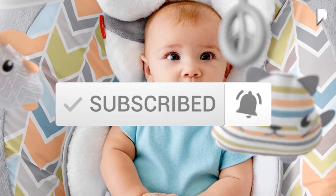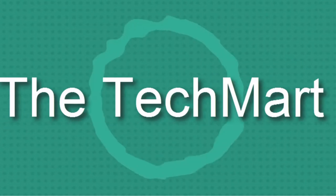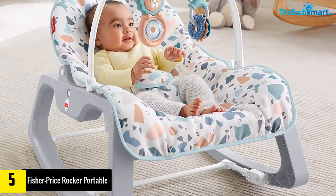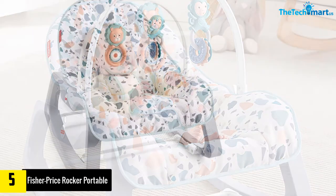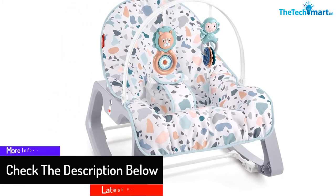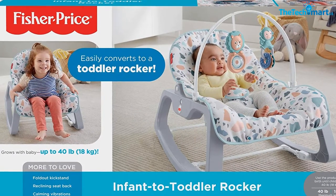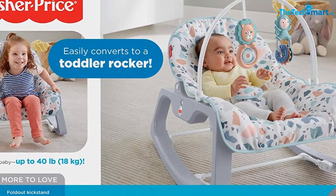Starting at number five, we have the Fisher-Price Rocker. This infant toddler rocker is made by Fisher-Price and is applicable for babies up to children who weigh 18 kilograms. The main difference from the other Fisher-Price rocker is the leg support design — this chair comes in a rectangle zigzag shape while the other is oval. The seat design is similar, featuring vibrations, and it requires no hardware tools for assembly. It is also great for outdoor usage.